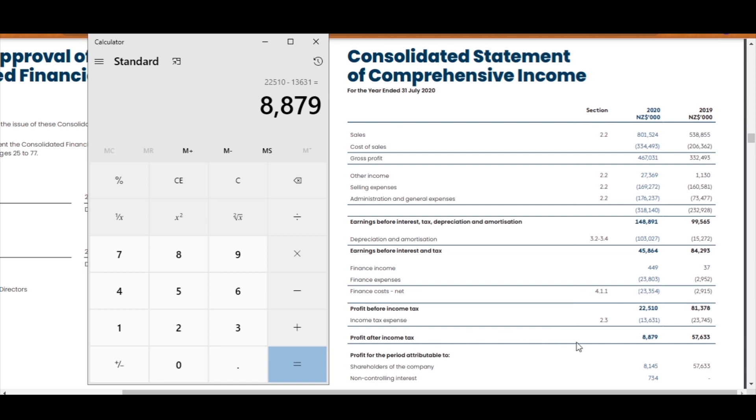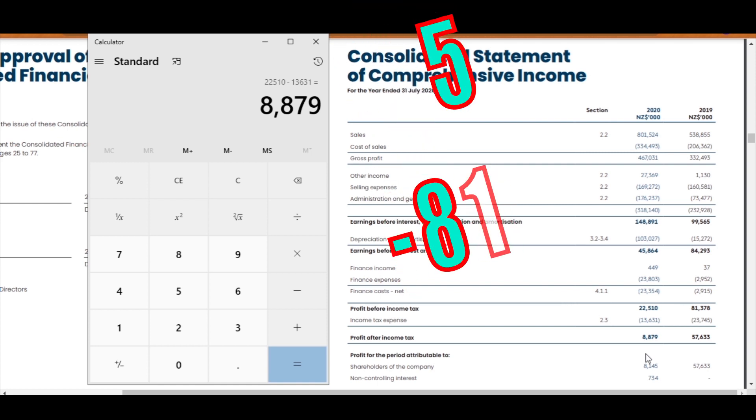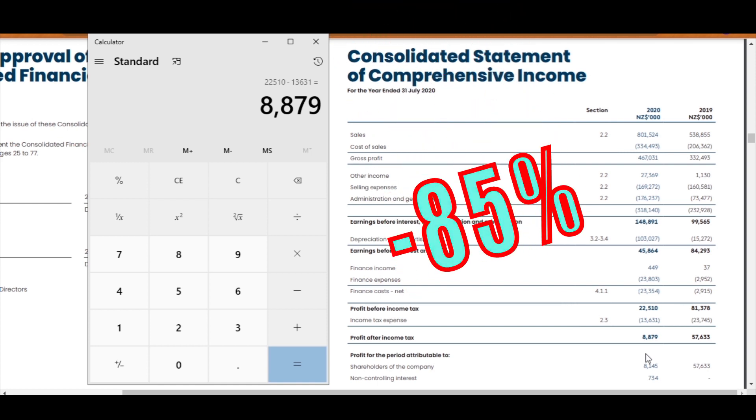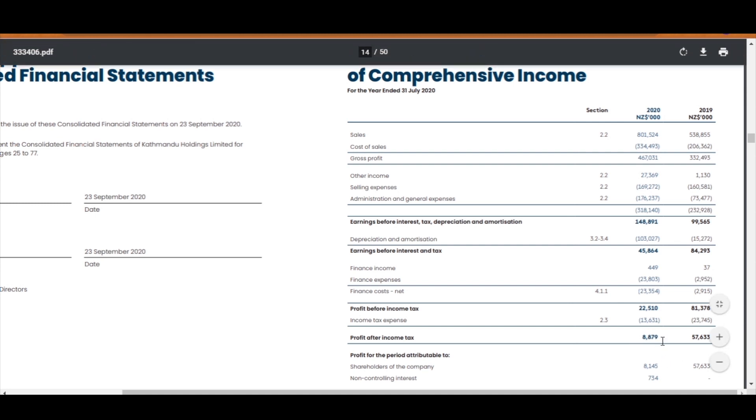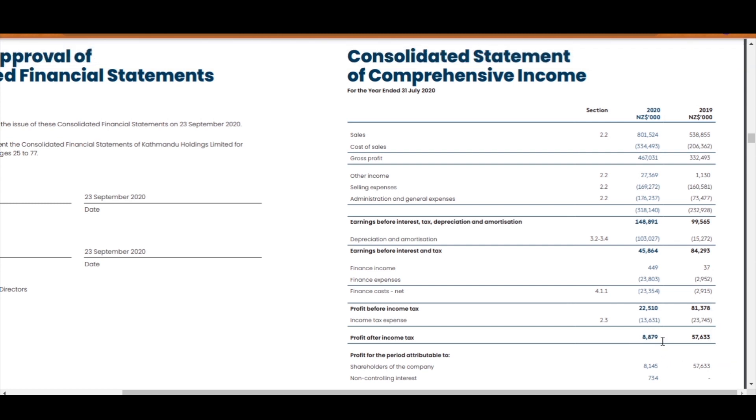The net profit after tax represents the earnings after all expenses have been deducted from the revenue. Katmandu has about an 85% drop in earnings for 2020 compared with 2019. Now, before you throw Katmandu out the window, keep in mind the tough times that we are in. Katmandu still made a profit, while most other companies haven't been able to make profits due to the pandemic. You can argue about how they made that profit and about the massive debt they're in, but nonetheless, they still made a profit.